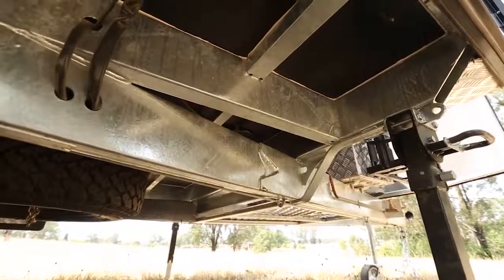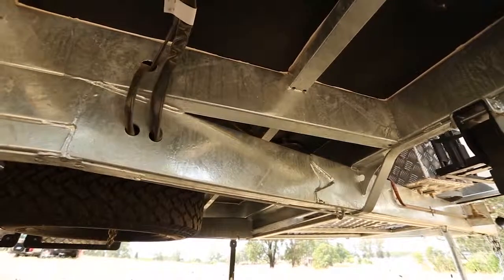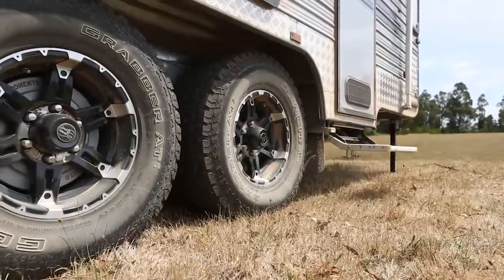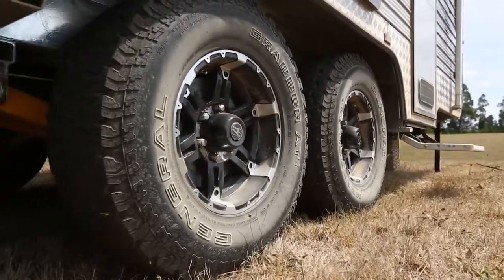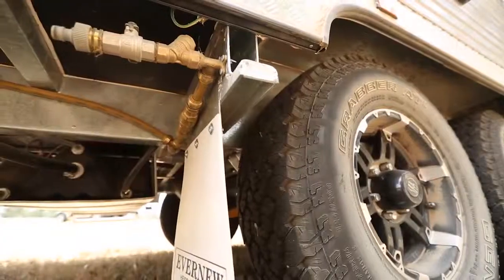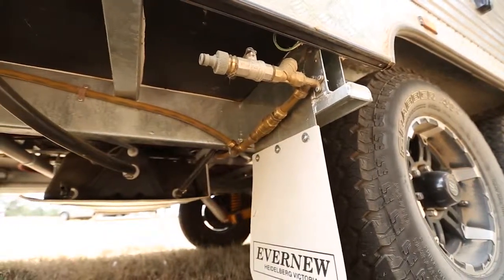Look at the chassis underneath. It's fully 300mm high by 50mm thick at its thickest point here — a massive A-frame, a massive chassis. CruiseMaster XT trailing arm independent coil spring suspension. Serious off-road wheels and tyres, and everything is shielded underneath, from the 395-litre water tanks to the waste pipe to the water tap on the A-frame, all shielded and protected from stones.